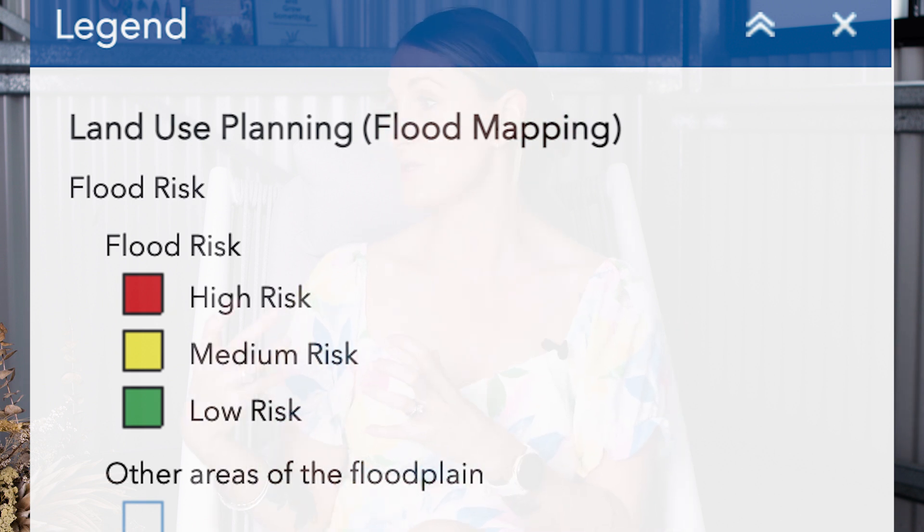We jump into the council's website and run that property address through a layer of due diligence, just to make sure that not only is the property located on a street that we want to buy, and not only does the house look interesting, but also that it's not flood affected and doesn't have a noise overlay or something that might impact the property for you in the long term.